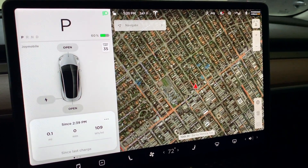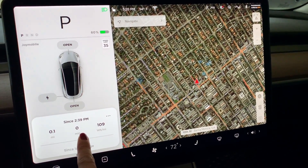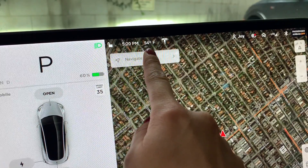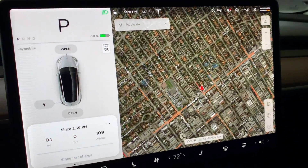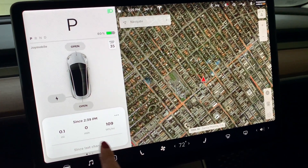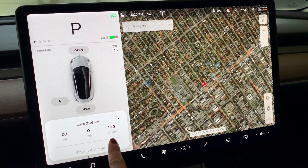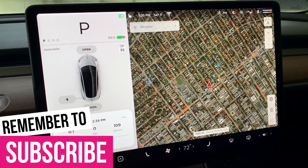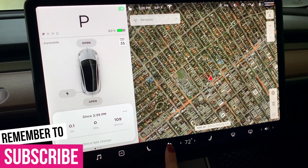I'm heading home. That is from this afternoon. Right now it is 5:20, 54 degrees. Let's run the test and see how much watt-hour per mile this is going to consume on my way home with AC turned on. So here we go.